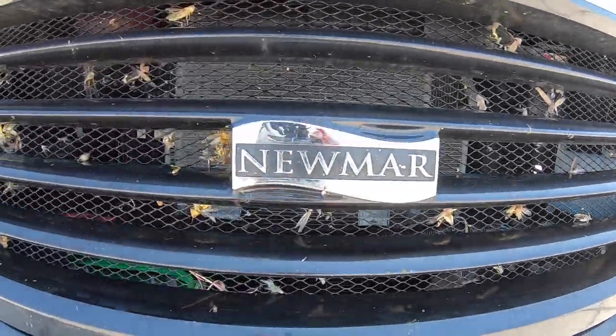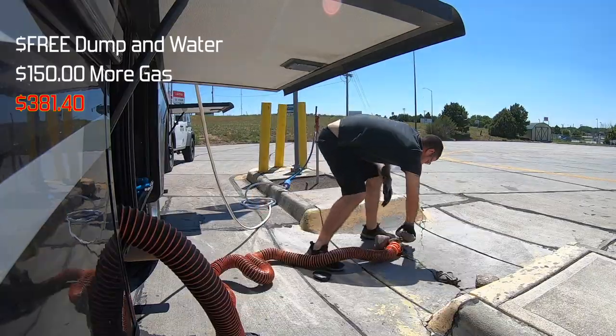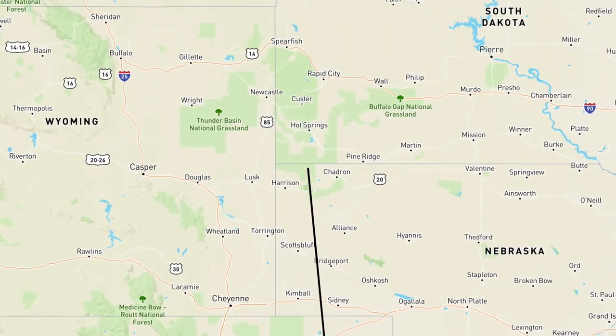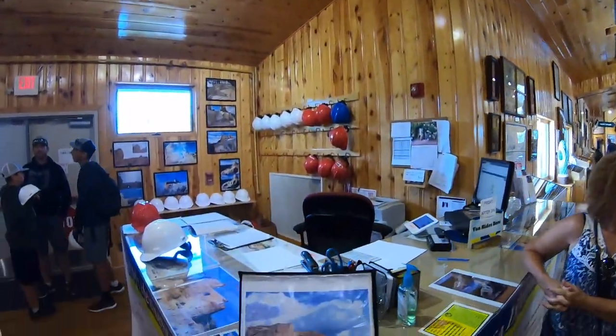We headed back on the road toward Sterling, spent the night at a Walmart — that way it was free — then stopped at a rest stop on the Overland Trail that has a free dump station where you can dump your tanks, take a little walk, and stretch your legs. Then we headed to Custer, South Dakota. Custer Crazy Horse Campground was $45.87 a night.